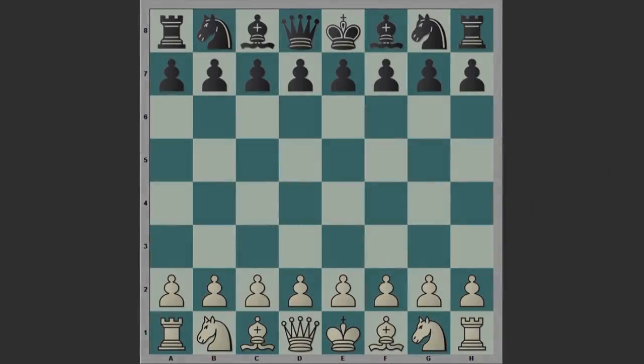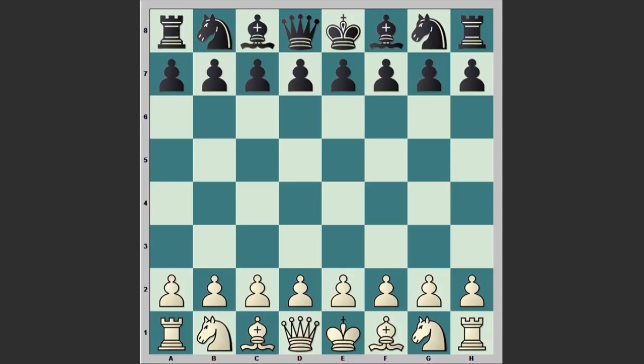Hello chess lovers. I have a very beautiful attacking game for you played by the leading American chess player Harry Nelson Pillsbury. His opponent was an amateur chess player and the game was played in 1900 in Toledo, Ohio. At that time Pillsbury was playing 12 games of chess and 4 games of checkers without sight of any board while simultaneously playing duplicate whist with other people.